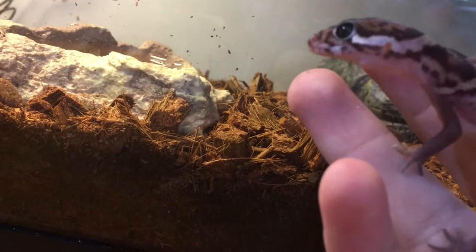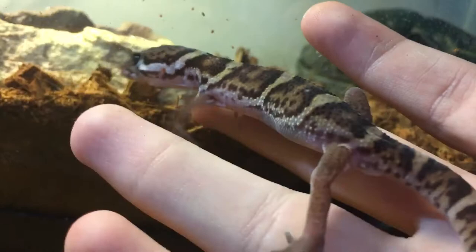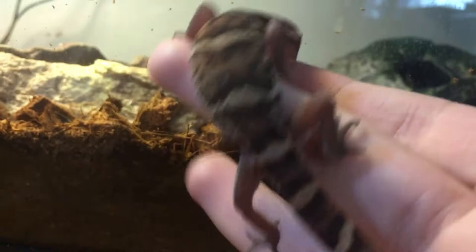They're one of the bigger bandit geckos, getting anywhere between 4 to 7 inches. My guy's about 6 inches right now, so he's fairly decent.